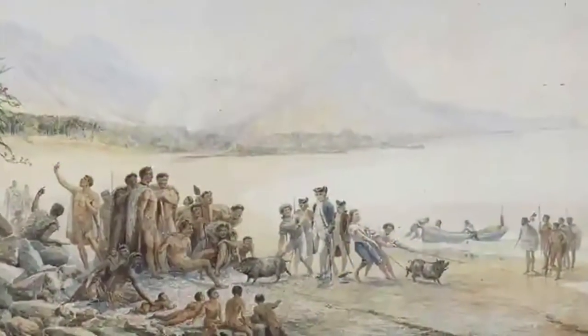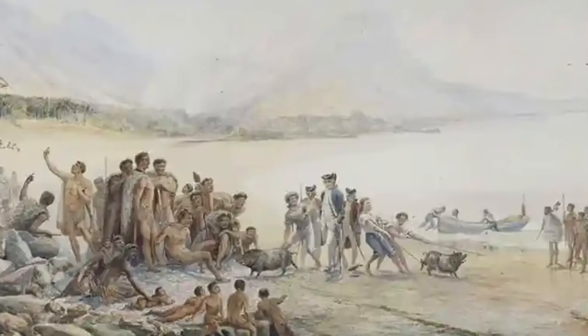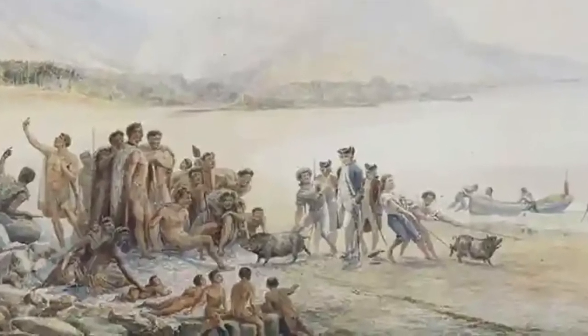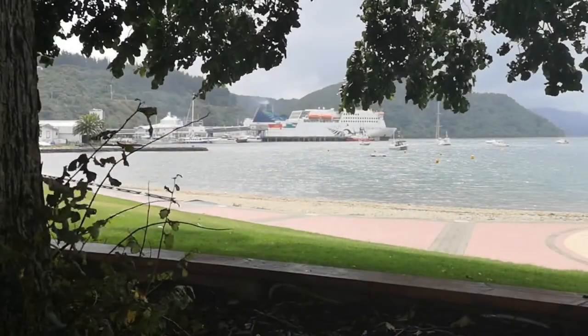Captain Cook came over in about 1770 and stayed here for a while, having met the Maoris, who'd beaten him to it by about 250 years — but now we have the ferries.